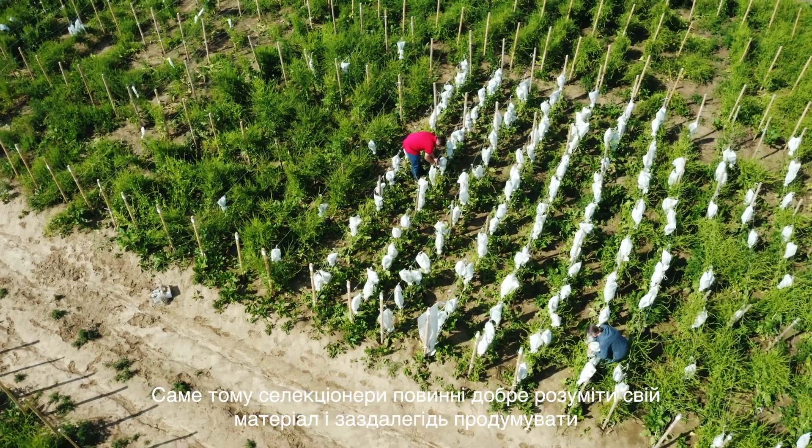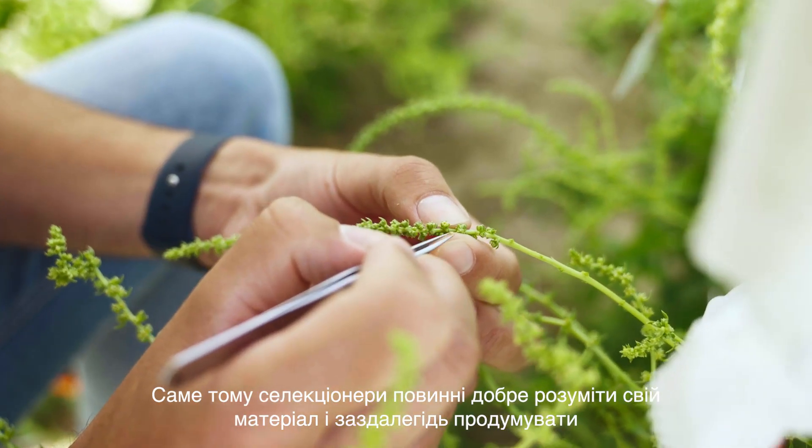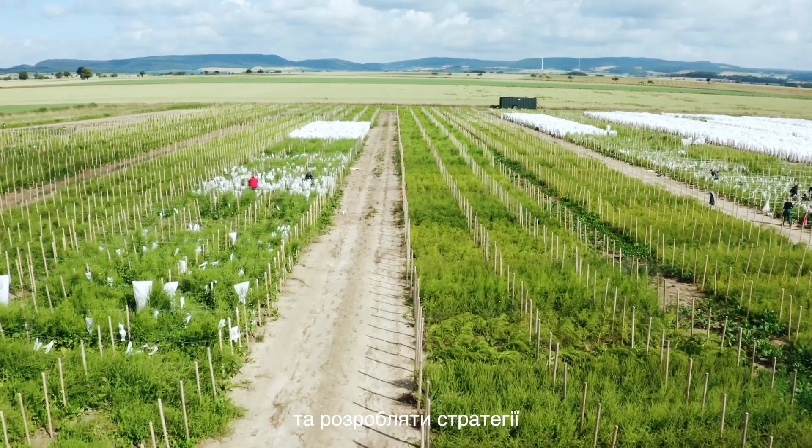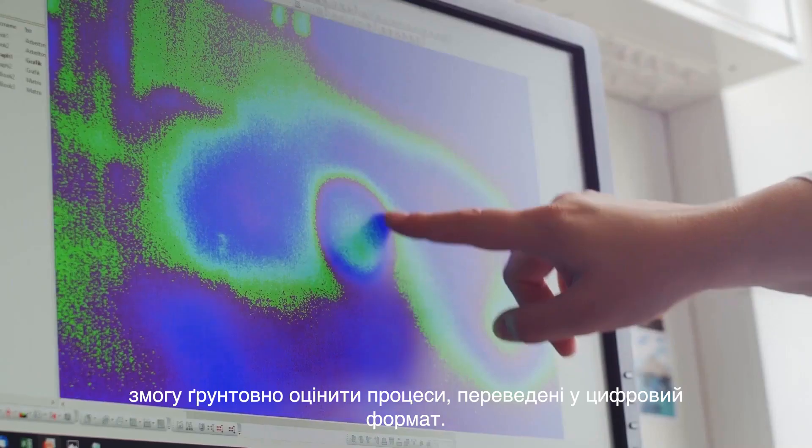The generative phase in which plants can be modified by breeding is very short. That's why breeders need a good understanding of their material and must consider and develop strategies in advance. Breeding expertise also enables a solid assessment of digitized processes.